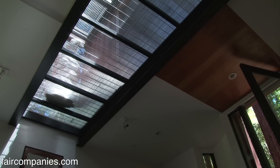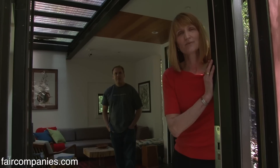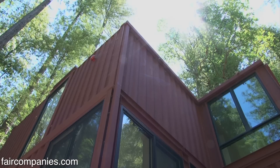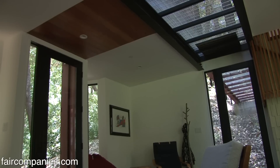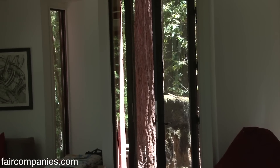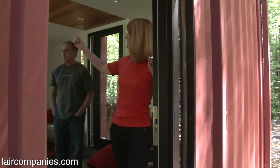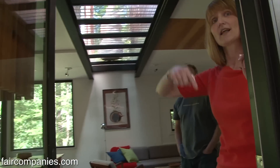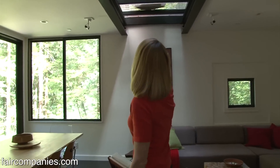I told Dave I wanted a glass box in the woods, and he didn't think that was a good idea — humans need a sense of shelter. He felt if you want to be outside, go outside; but if you're in the house, have framed views and a sense of enclosure and comfort. And he was really right. What he's created is literally a 270-degree slice of the earth that you can see all the way around — I've never been in a building like that.